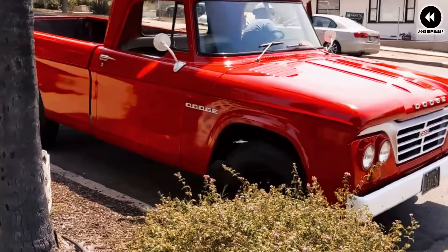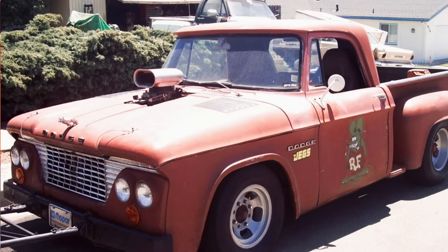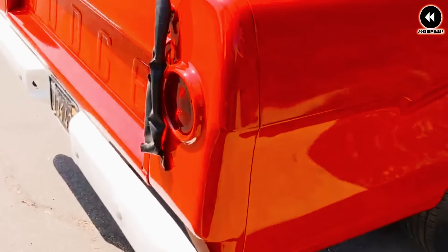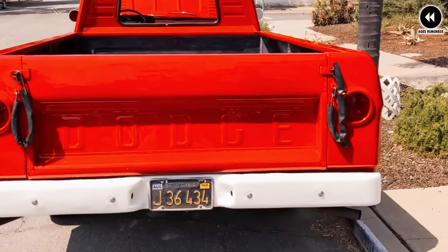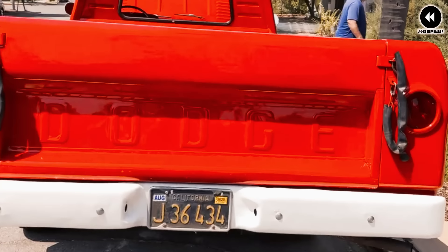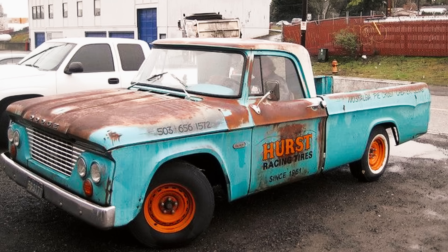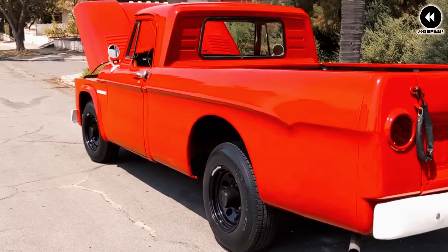Number 4: the Dodge D-Series, 1961. The Dodge D-Series trucks produced from 1961 onwards represented a significant evolution for Dodge in the pickup truck market, renowned for their ruggedness, reliability, and versatility. A key feature was their modern and stylish design — sleek lines, a bold front grille, and distinctive body contours that set them apart from competitors. The aerodynamic improvements also contributed to better fuel efficiency and performance. Engine options included inline-six and V8 engines known for their power and durability.